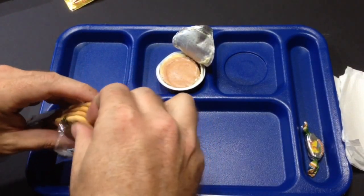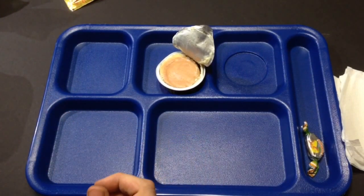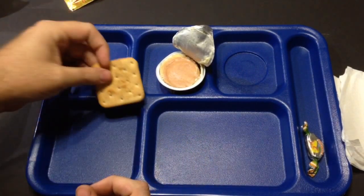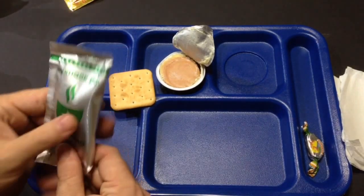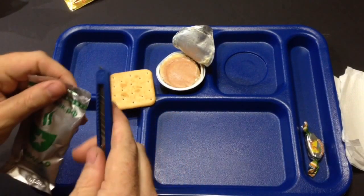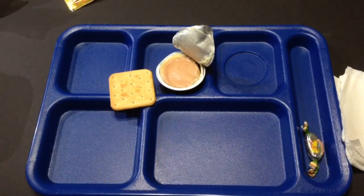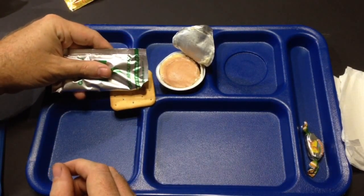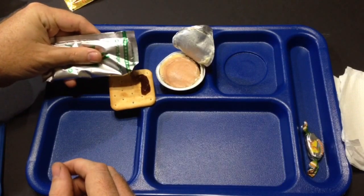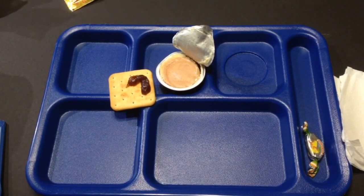There doesn't seem to be any salt on the crackers but I think these are made to be eaten with all the other stuff, not plain. They smell good - almost like a sweet bread kind of cracker. We're going to get our apple butter type stuff out here and for spillage purposes we're just going to snip that off and squeeze a little bit onto our cracker. It looks like that's exactly what it is - an apple butter type situation.